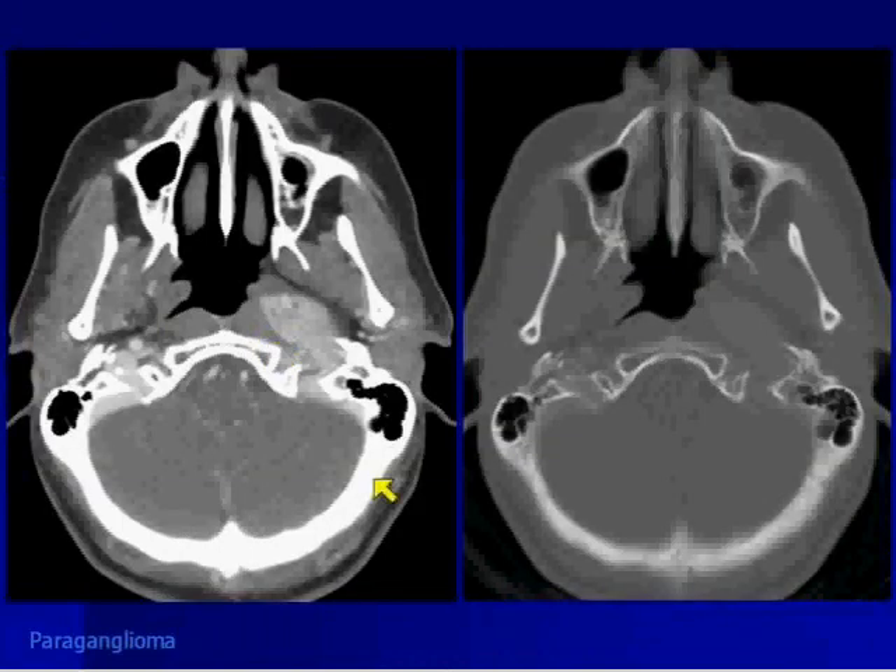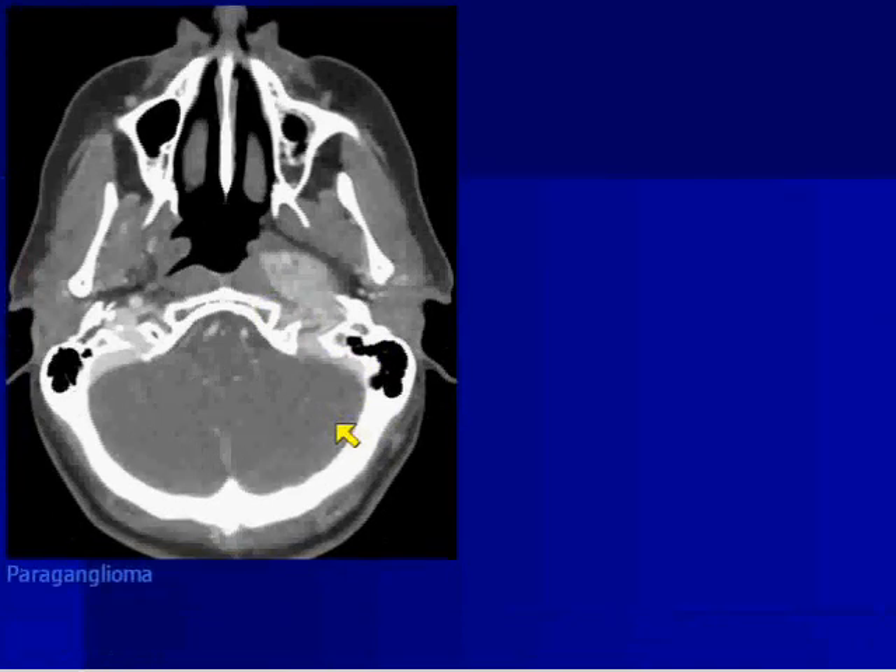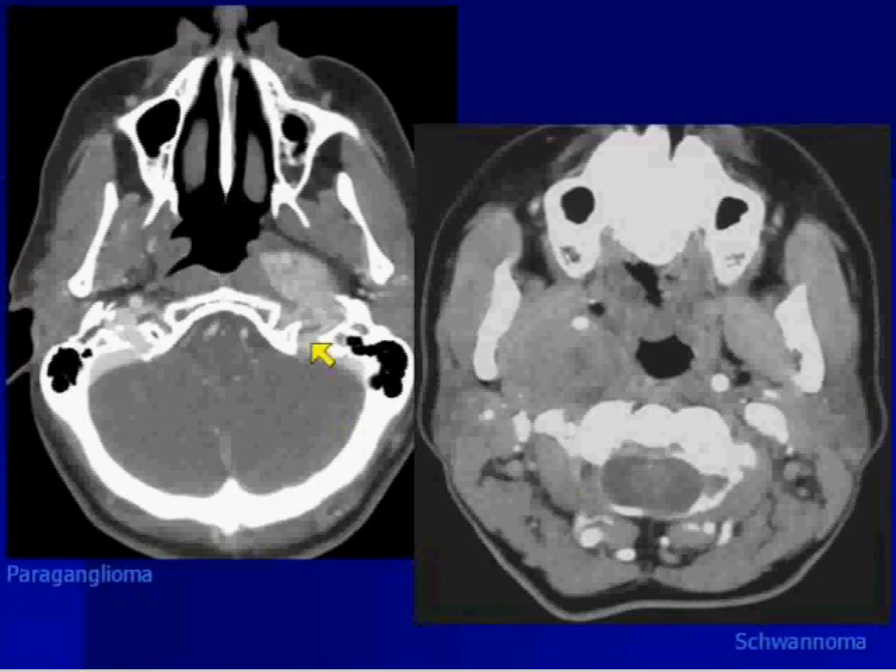On CT, because they're so vascular — this is a different case but still a paraganglioma — look how incredibly densely enhancing this lesion is. So keep that in mind: if you have a lesion less than 2 centimeters where you're not quite sure if you see flow voids, getting a CT can help — a very densely enhancing lesion is more likely the paraganglioma.